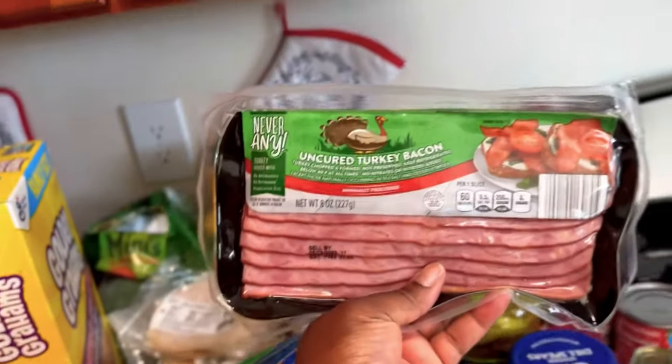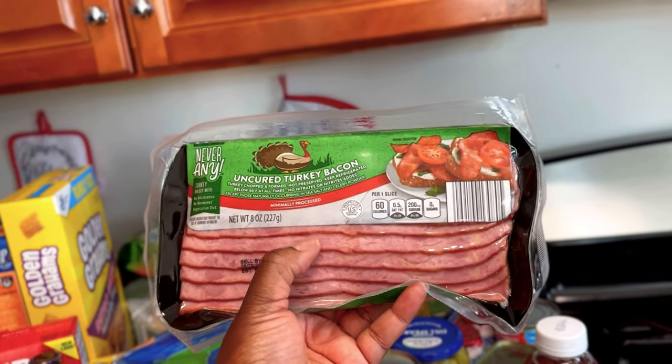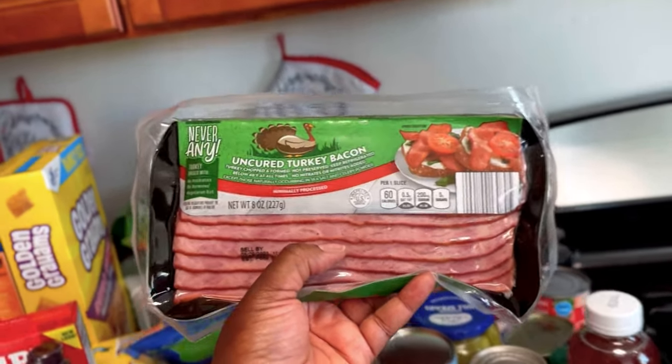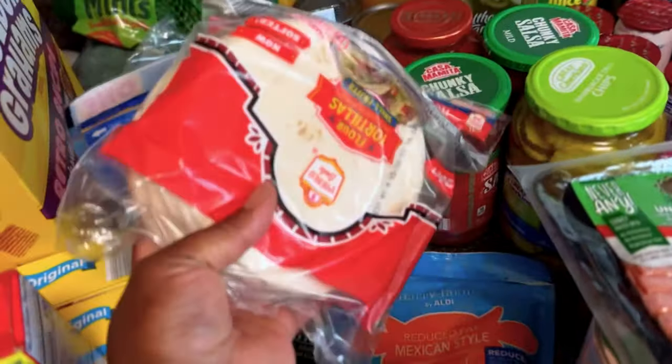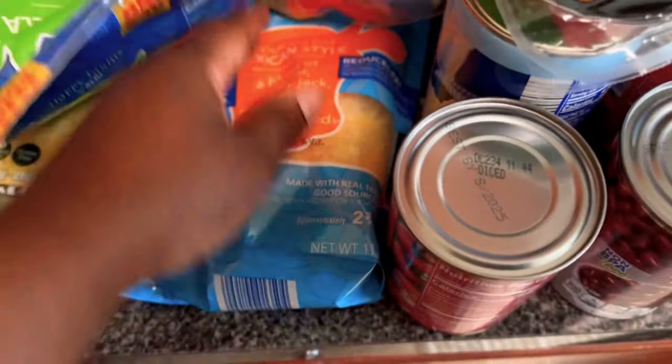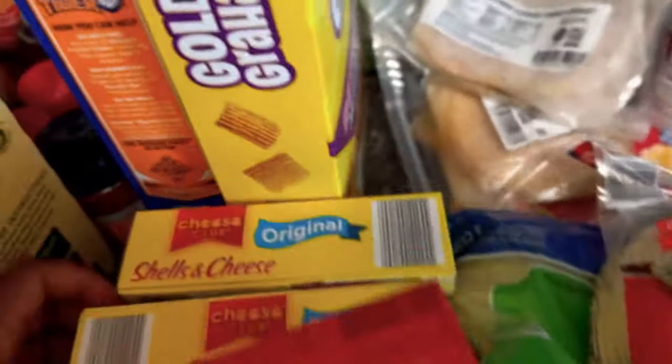Turkey bacon — I did a live on TikTok making breakfast and a lot of people liked the turkey bacon. This is the turkey bacon I was referring to; it's thick cut and I love this kind very very much.